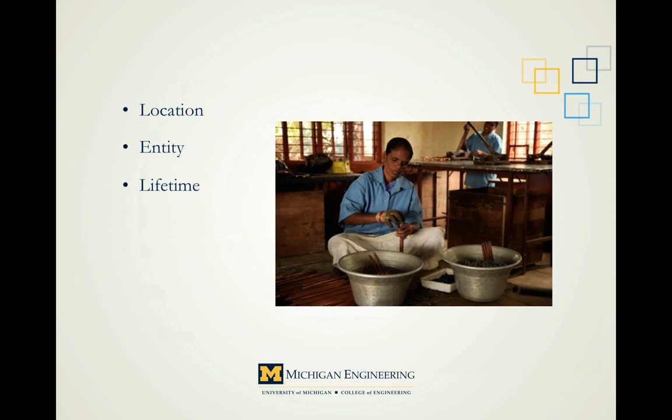The opposite of repair is planned obsolescence — the idea of building a limited useful life into a product. Generally not what we're looking for, but it has its uses, particularly in medical or sanitation applications.